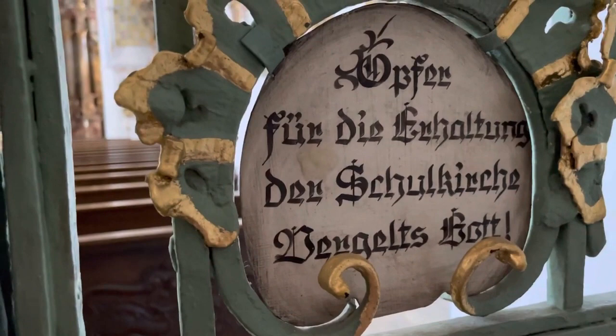A wealthy noblewoman and widow by the name of Franziska von Chantal inspired the founding of this order.